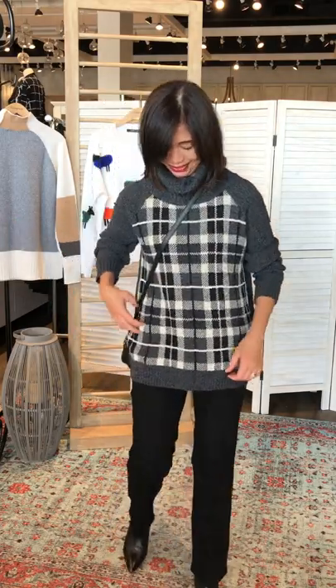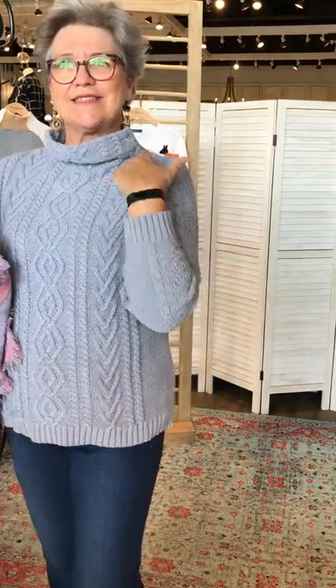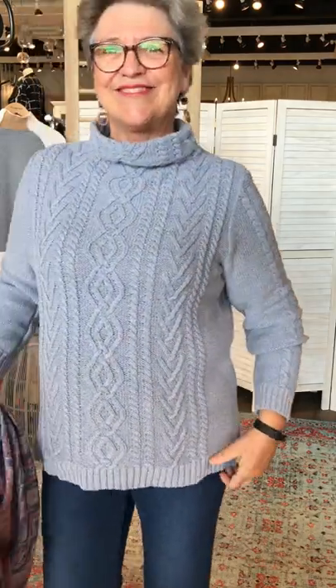This is a Parkhurst sweater. I love the plaid — it's just so fall-ish. Nice with the charcoal. Last time I changed into the Cooper jean. They're just more comfortable and not as loose. It's flattering but it's not choking you — not at all. I love the color and I love the cable.